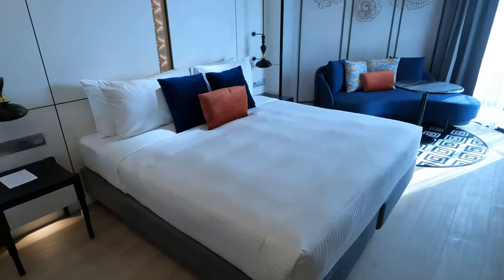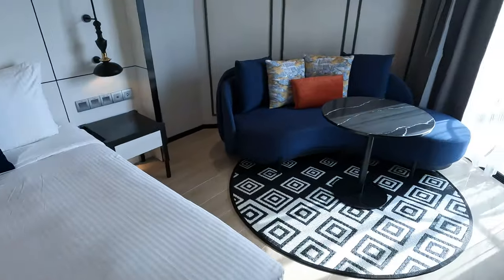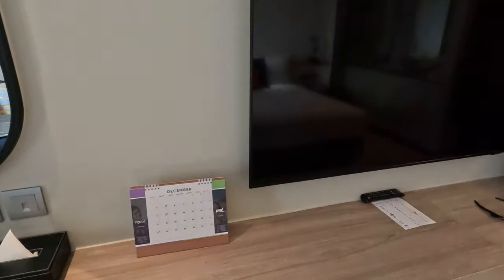As you can see, nice sized bed, a couch, the usual standard stuff here, and lots of powerpoints.